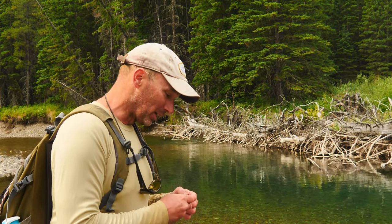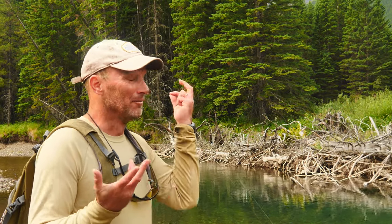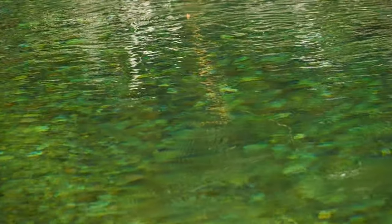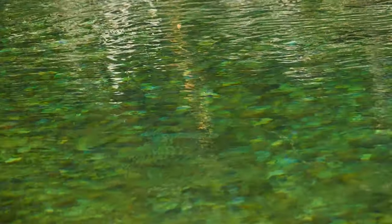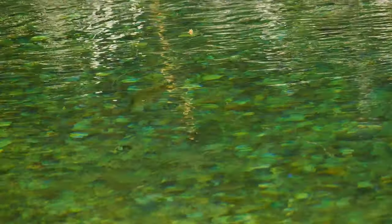I just caught that big bull and the cutthroat that ate my streamer before is back, just cruising all over the place. I don't want to catch him on a streamer — the whole idea is to show dry fly eats. So let's go with the dry fly. I think this guy is going to come up to some kind of little mayfly, so how about a size 14 deer hair winged emerger pattern on 4X, 12-foot leader?